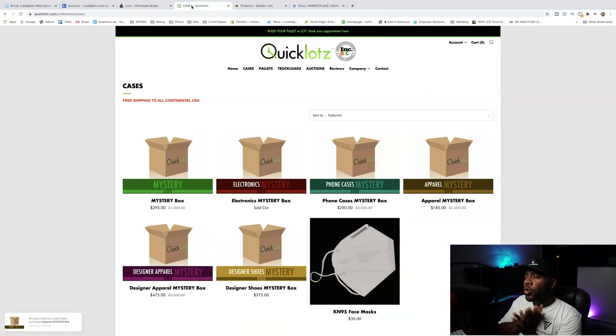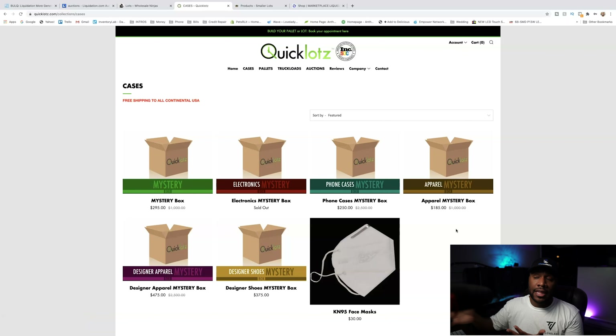Now let's jump over to Quick Lots. Quick Lots is one that's kind of controversial — we've ordered from Quick Lots quite a bit before, but some people don't really like Quick Lots because of some of the merchandise you get from it. I've never had any problems with their merchandise. Quick Lots also is a straight-priced website — you pay whatever the price is that they have — and a lot of their cases and pallets have shipping built in, so the price is what it is.